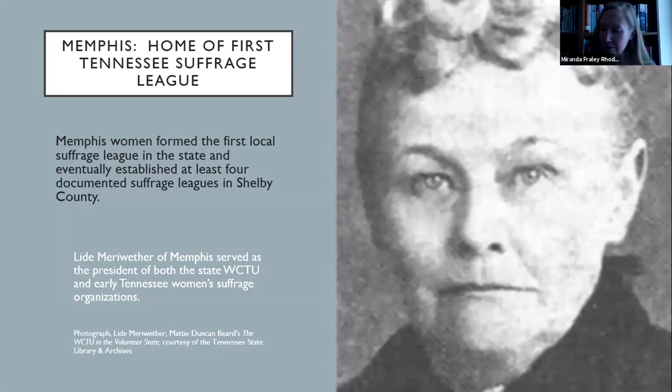We talk about what women were doing in suffrage leagues. Memphis has the honor of being the home of the first Tennessee suffrage league and was really the heart of the early suffrage movement in the state. The woman pictured here is Little Mary Weatherer. She wrote: 'We taxpayers claim the right to representation. We married women want to own our own clothes, our own earnings. We mothers want an equal partnership in our children.' Many Tennessee suffragists were interested in a wide variety of issues important to women's lives.